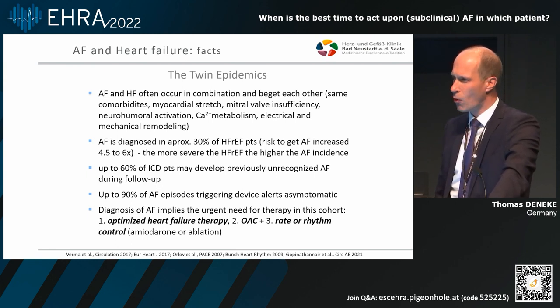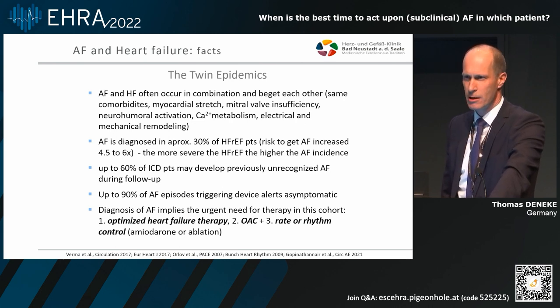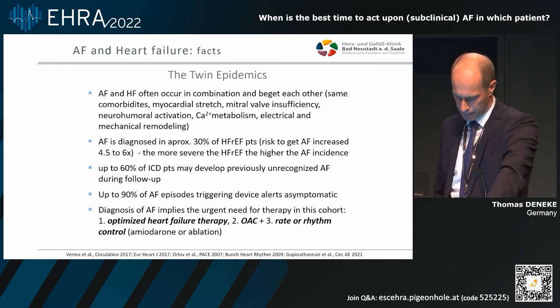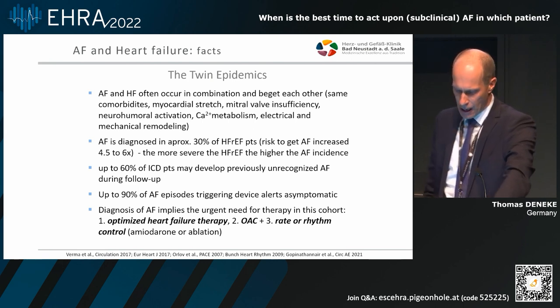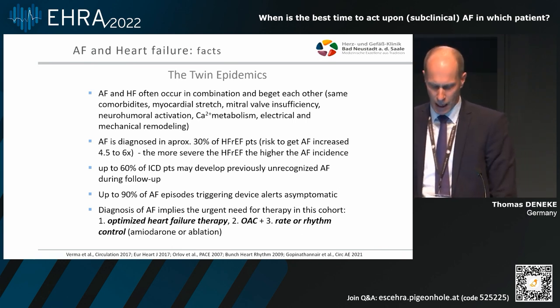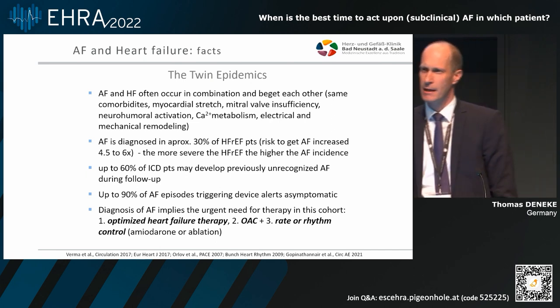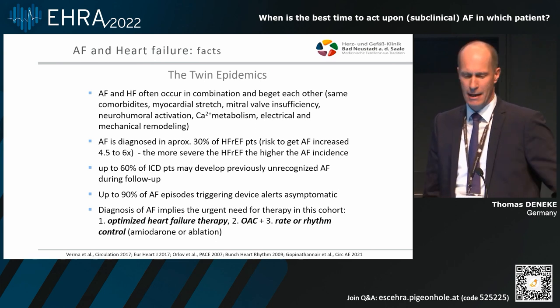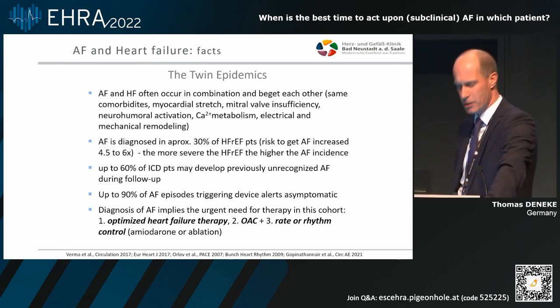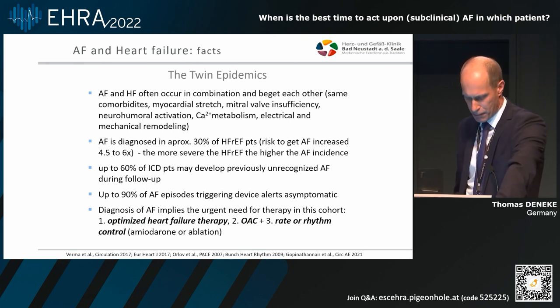When talking about ICD patients who have atrial high-rate episodes, we have to be aware that atrial fibrillation and reduced left ventricular ejection fraction are often combined and often beget each other. They have the same comorbidities and the same electrical and mechanical remodeling processes. We can diagnose atrial fibrillation in at least 30% of patients who have heart failure with reduced ejection fraction — even more so the more severe the reduced left ventricular dysfunction is. In ICD patients, we can see unrecognized AF in up to 60% of cases, and most episodes, especially short ones, are asymptomatic.